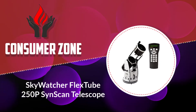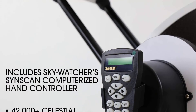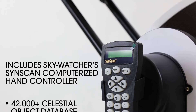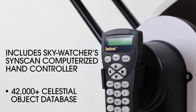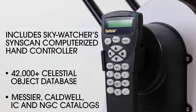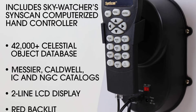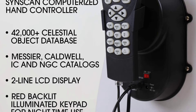Number 4: Skywatcher FlexTube 250P SynScan Telescope. Since Dobsonians are usually associated with simplicity, I had to include a high-end and more complicated model — the FlexTube 250P SynScan. This model is part of the FlexTube series, indicating it's a collapsible Dobsonian. As a collapsible Dob, it has both benefits and drawbacks that only you can determine if it's worth the buy, and yes, it's more expensive thanks to its many perks. The OTA has a 10-inch aperture with a fast optical speed and long focal ratio, good for imaging.